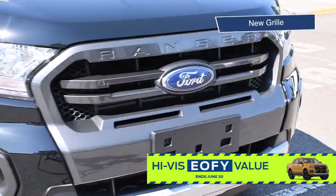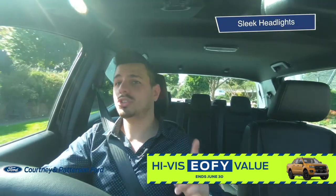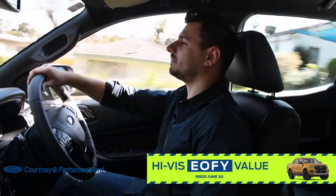The exterior reveals a stunning new grille, custom alloys, side and rear step assists, and not to mention its sleek headlights. The Ranger encapsulates all that is bold and beautiful with a rugged edge.